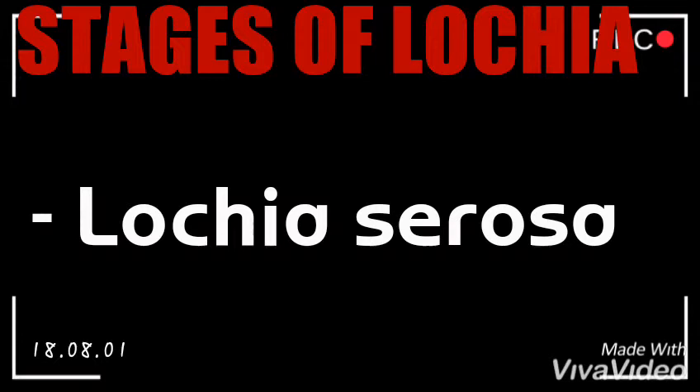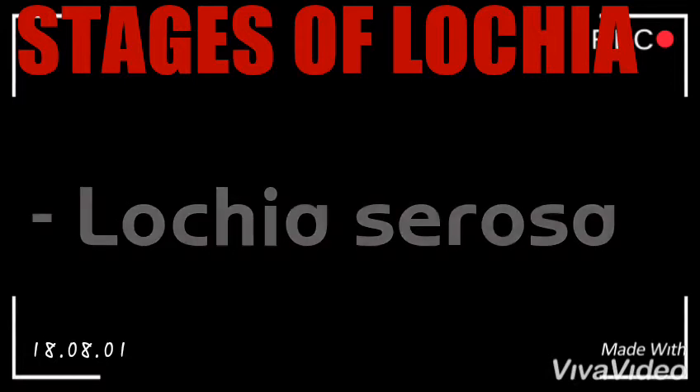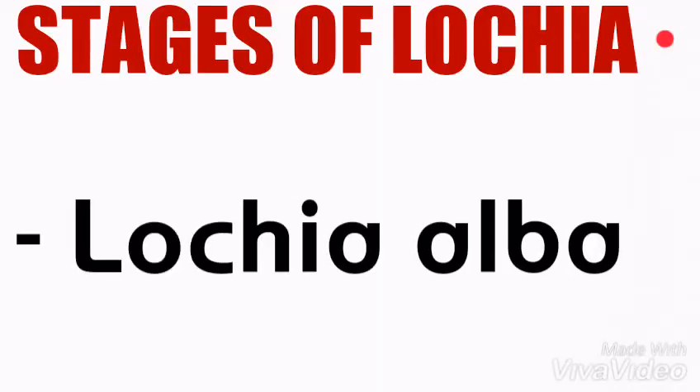The second stage is lochia serosa, the term for lochia that has thinned and appears brownish or pink in color. It contains serous exudate, erythrocytes, leukocytes, cervical mucus, and microorganisms. This stage continues until around the 10th day after delivery. Lochia serosa that persists for some weeks after birth can indicate late postpartum hemorrhage and should be reported to a physician.